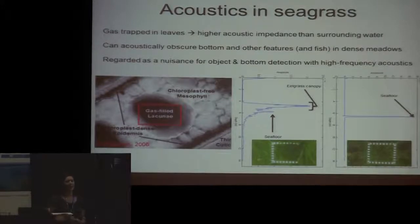A lot of people are familiar with the problem of having seagrass in your acoustics when trying to measure the bottom. These plants are so reflective because they have air trapped in their leaves in microscopic spaces called lacunae. The air has a higher acoustic impedance, so it reflects sound very well. When there's a dense amount of grass, it can actually acoustically obscure the bottom or any objects you're trying to find in a seagrass bed.